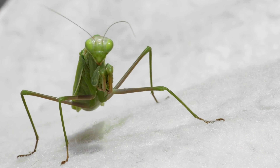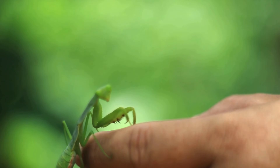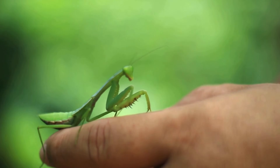Remember, keeping a praying mantis healthy and happy is all about balance and care. With the right approach, your little predator can thrive, giving you a front-row seat to one of nature's most impressive hunters.